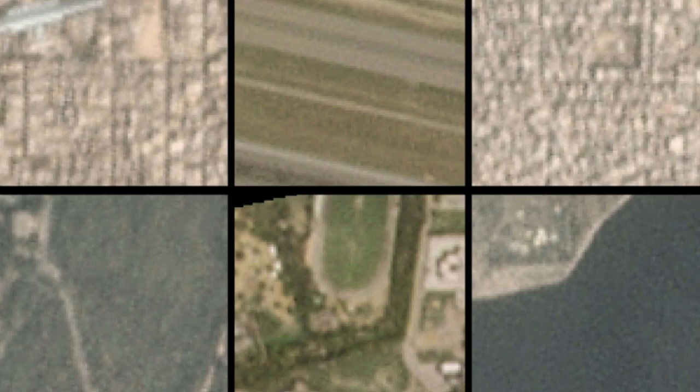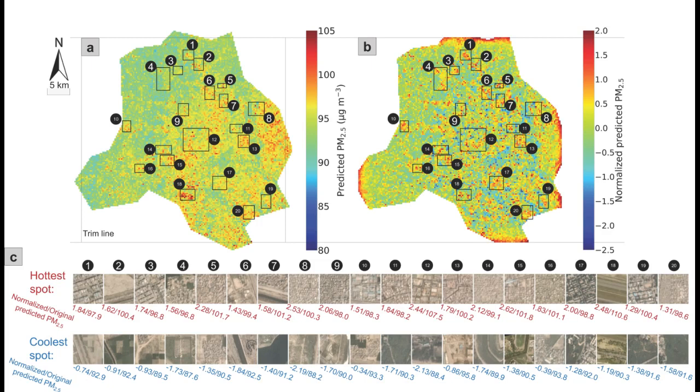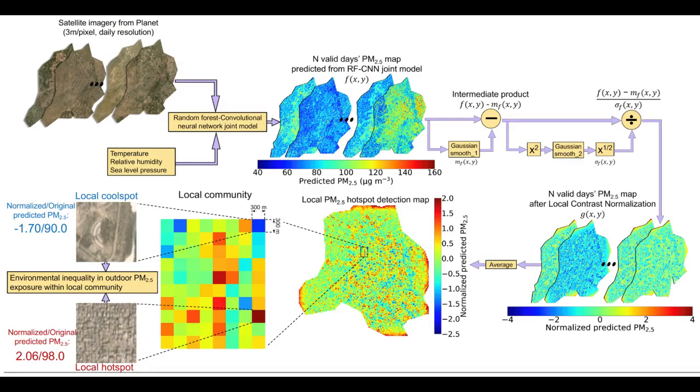Being able to find local hotspots of air pollution using satellite images is hugely advantageous. The specific air pollutants that the researchers are interested in are tiny airborne particles called PM2.5. These are particles that have a diameter of less than 2.5 micrometers — about 3 percent of the diameter of a human hair — and have been shown to have a dramatic effect on human health because of their ability to travel deep into the lungs. The Global Burden of Disease Study ranked PM2.5 fifth on its list of mortality risk factors in 2015.